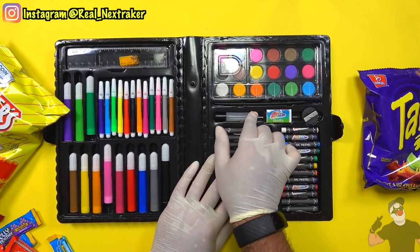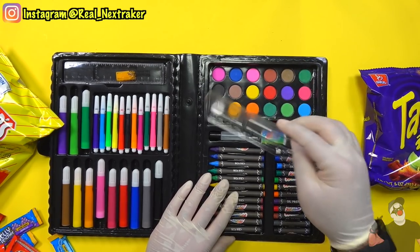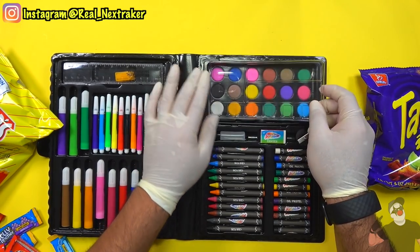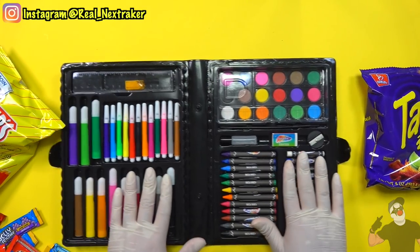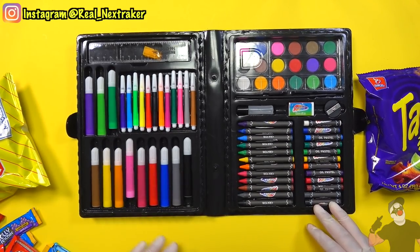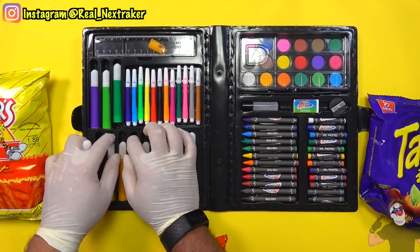On top of that, there's an eraser, a bottle of glue, a sharpener, and lastly a palette with a bunch of colors including a brush and a tray. There's a lot of school supplies in here, and knowing that, we can use it to our advantage. If we remove some of these supplies from their original compartments, we can replace them with our snacks.